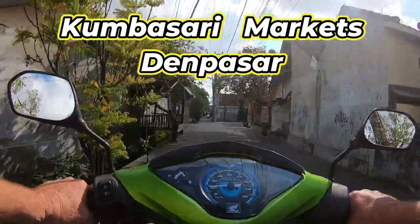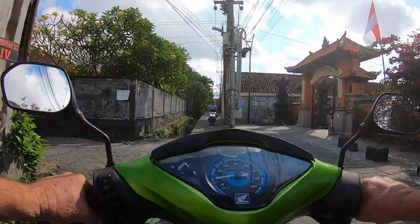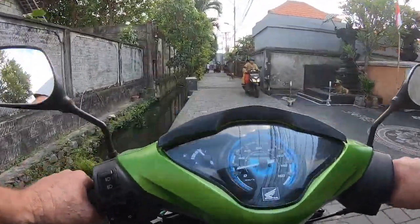We're going in today to Kumbasari Markets in Denpasar. Yuli's got to buy some stuff for her online shop, so we'll just head in there and see what's going on.